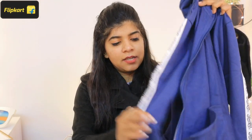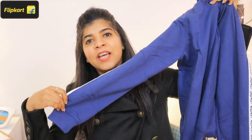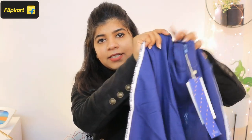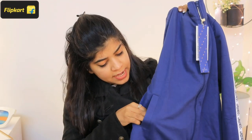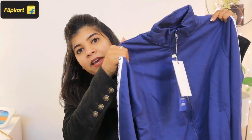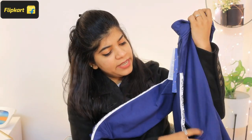So let's start with the first product. I chose this Flying Machine jacket — it's a normal zipper jacket, very smart and at a very affordable price. It's a blue color jacket with a little high neck style. The fabric quality is very good and it has pockets.